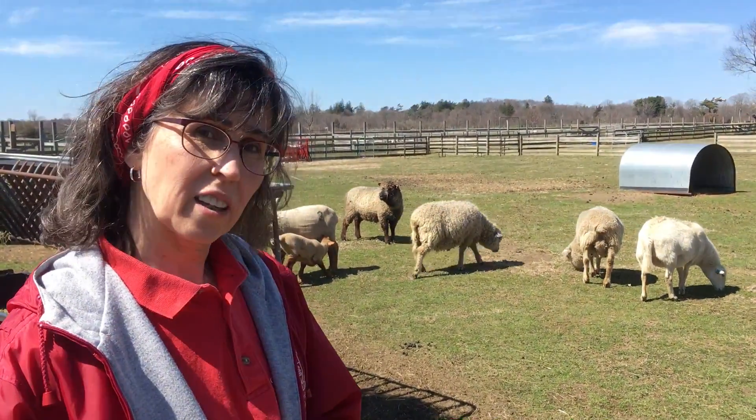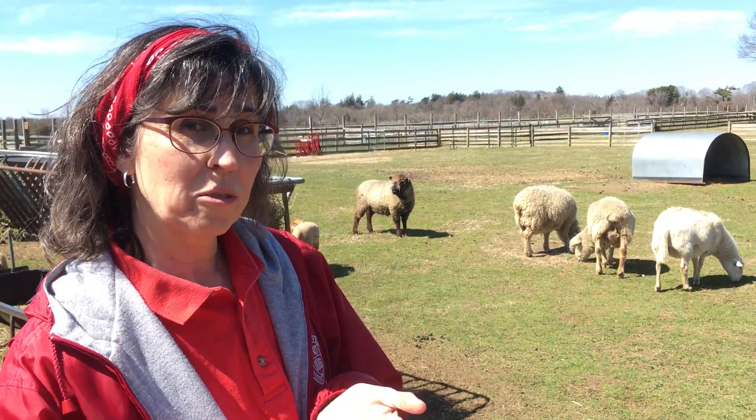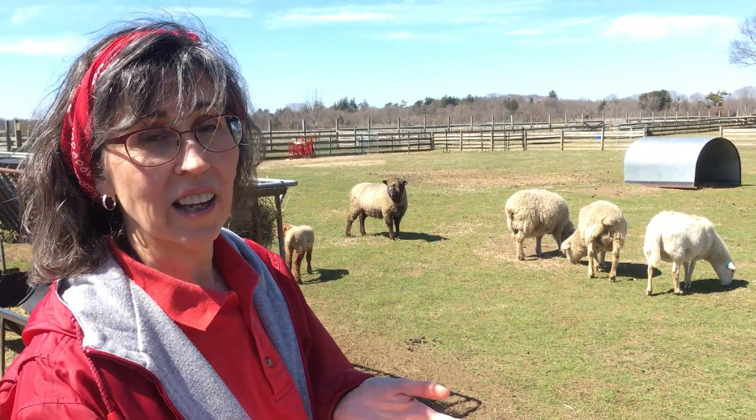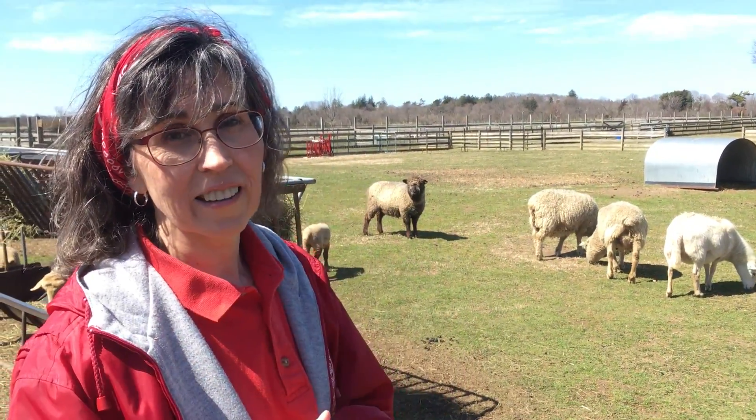So come down and see them. And I bet you if you have a little food in your hand — which I don't today — a little food in your hand goes a long way. They'll come over and say hi. And you can feel that wool and check out that beautiful eye. Bye for now.